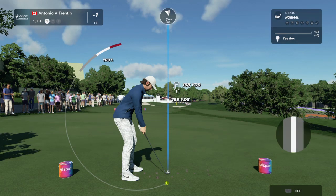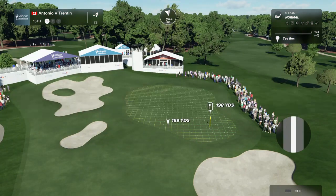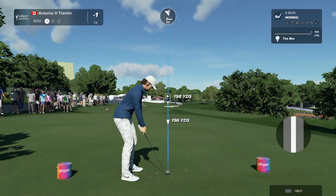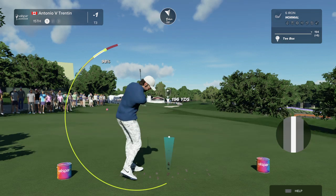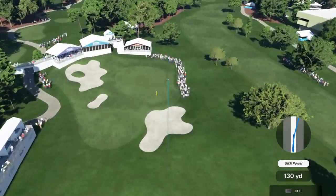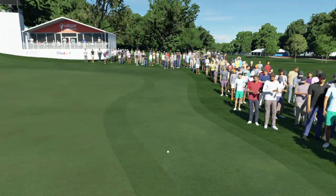The long par three continues to be a feature here at the Copperhead Course and 15 is no different. Thankfully, this is the flattest green — or one of the flattest greens — on the golf course. It's basically just a long iron down the hill to this flat green, but don't miss it left, that is no good. That's not what they were looking for.